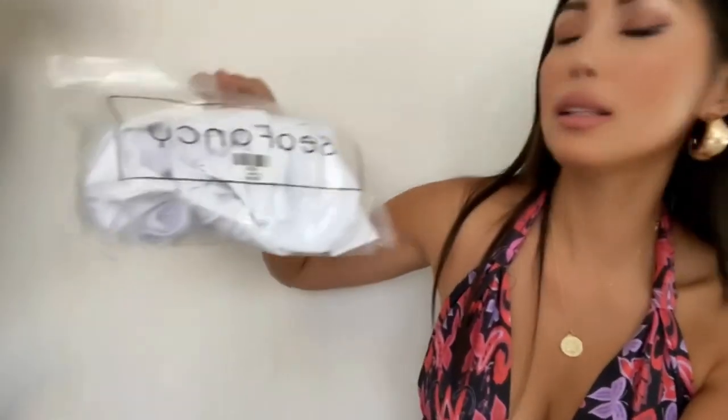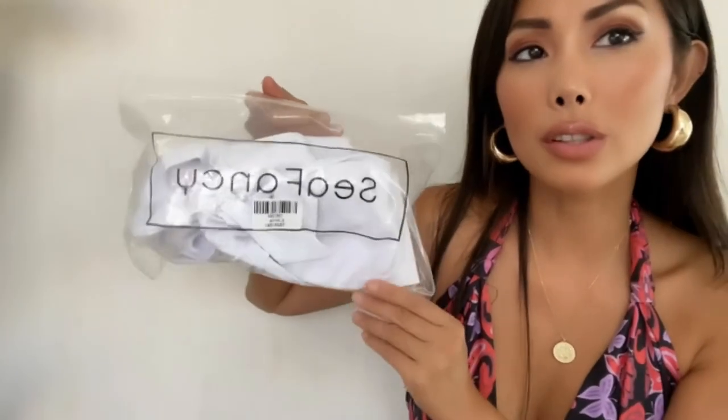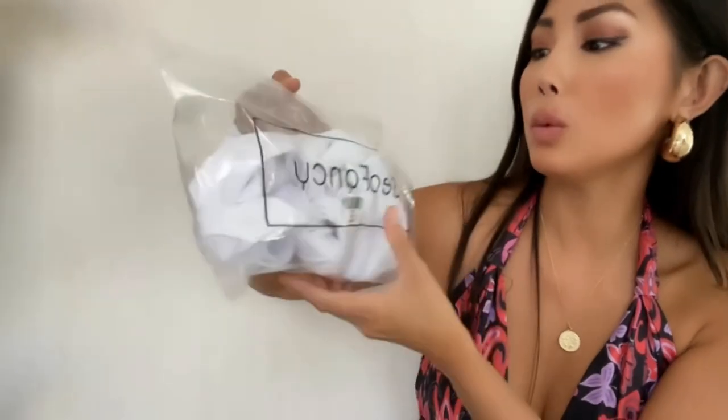They sent me a couple of things for review to show you guys. From what I received, they're very high quality. It came with this packet — it's individually wrapped. I got three items, and I have two one-piece swimsuits to show you guys because lately I really like one-piece swimsuits.